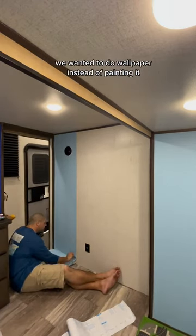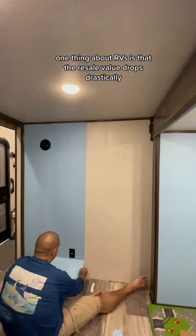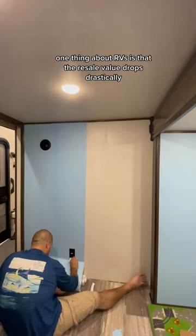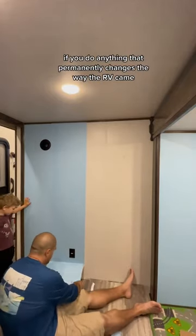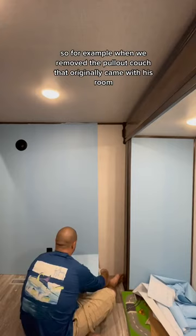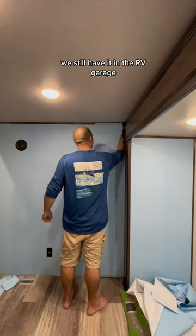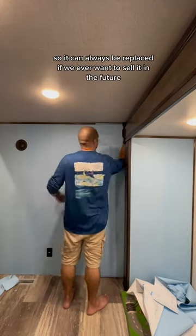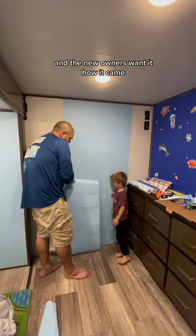We wanted to do wallpaper instead of painting because we didn't want it to be something permanent. One thing about RVs is that the resale value drops drastically if you do anything that permanently changes the way the RV came. So for example, when we removed the pullout couch that originally came with his room, we didn't throw it away — we still have it in the RV garage so it can always be replaced if we ever want to sell it and the new owners want it how it came.